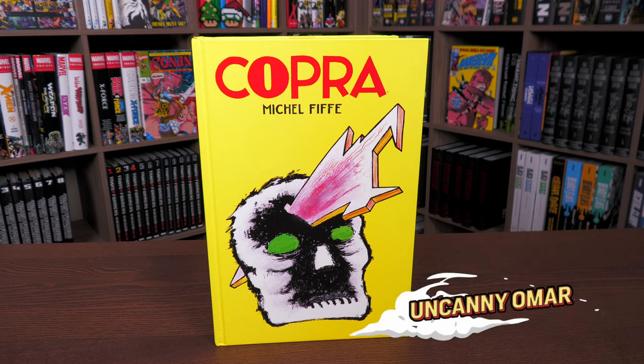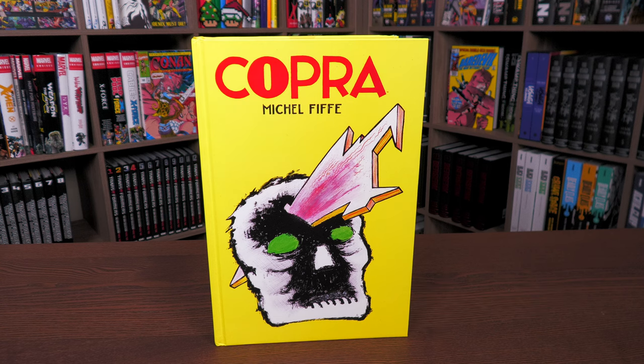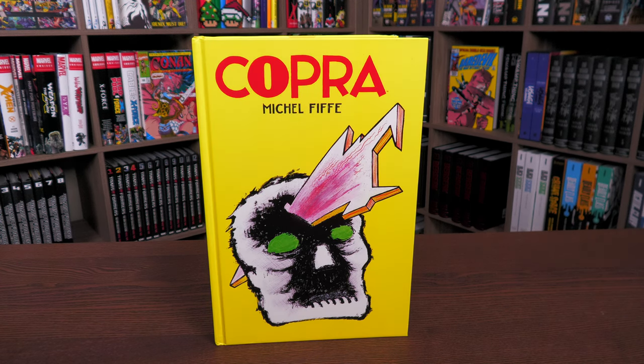What's happening, all you mentees? Uncanny Omar here from Near Mint Condition. Today I'm here to talk about Copra - what exactly is this hardcover that so many of my viewers have asked about when I'm doing an overview, because a lot of them have been on the fence. So today I hope I'm able to clarify what exactly this is and who it's for. Let's get started.